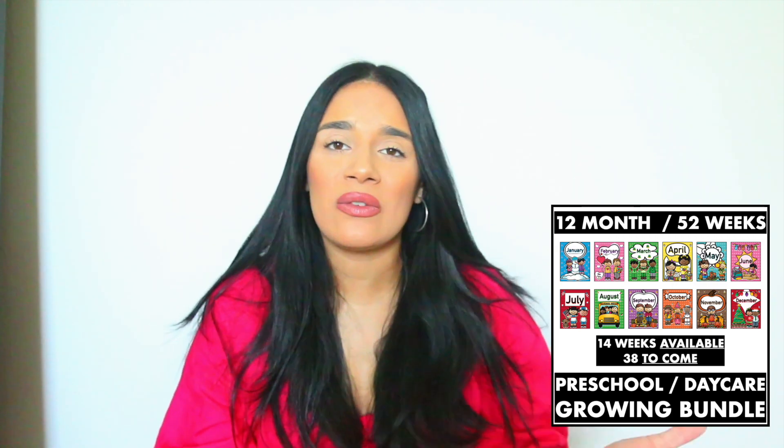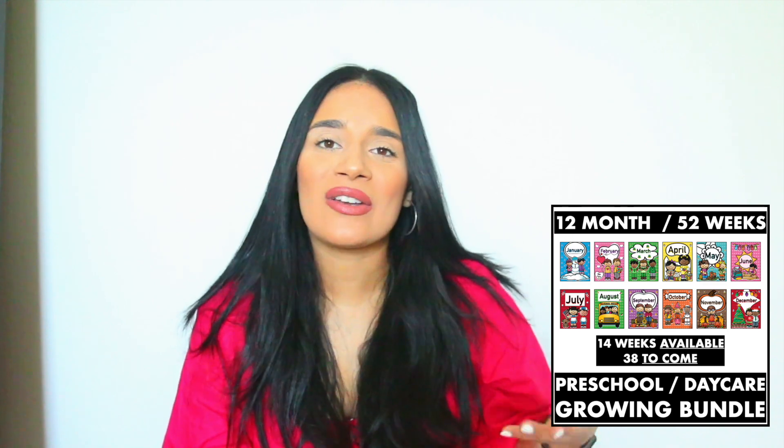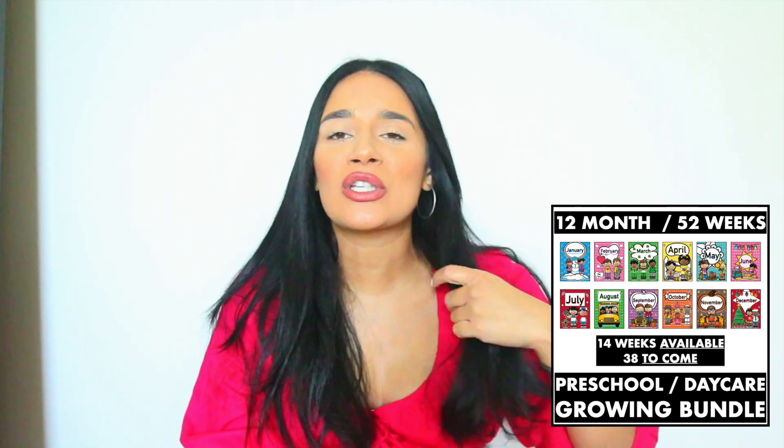Hi everybody, welcome back to my channel. I am Ashley and in today's video I'm going to be talking to you guys about my growing bundle on TPT. I do get a lot of questions, DMs, and emails about what the growing bundle is and how it works. I wanted to do a dedicated video because it is a more expensive product — I want you guys to know what you're buying. I think it's a really good deal.